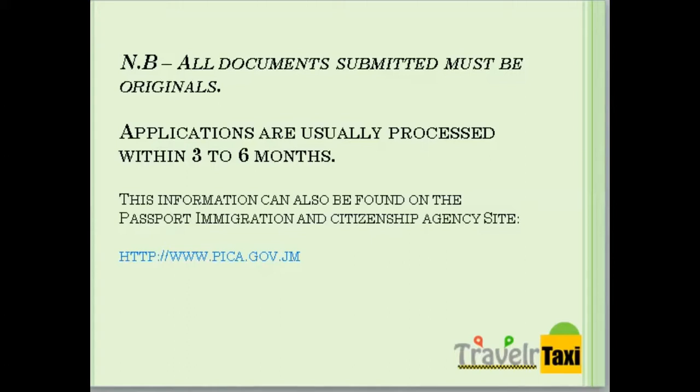This information can also be found on www.pica.gov.jm.